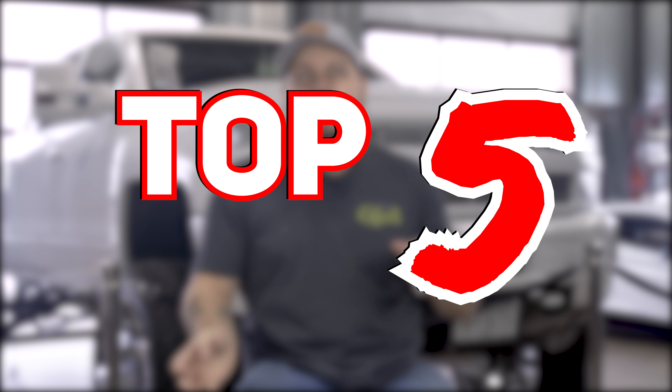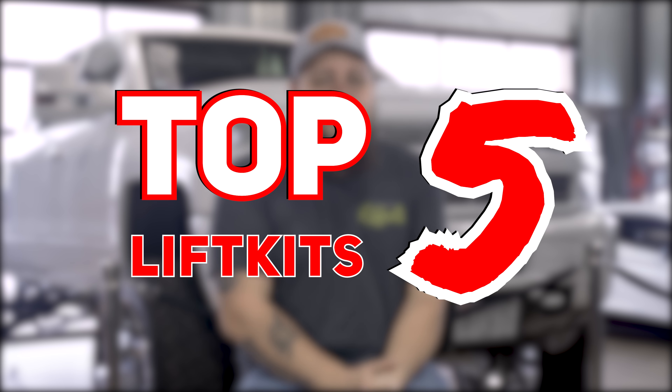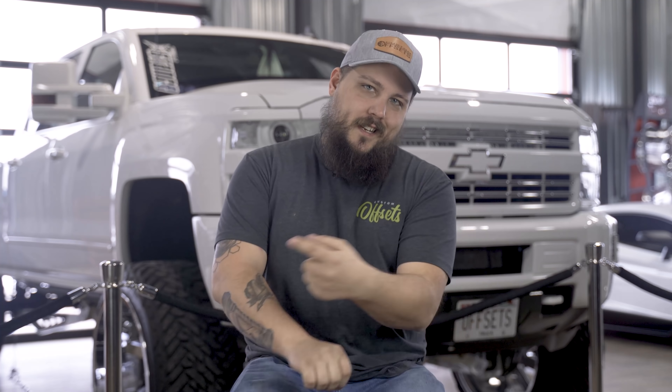Hey guys, it's Dustin with Custom Offsets, Custom Offsets TV on YouTube. Today we're back with another top five video. We get a lot of questions this time of year asking what's the best lift kit for my truck, specifically as we get out of 2020 and into 2021. So today we're going over our top five suspension brands of the 2021 year.